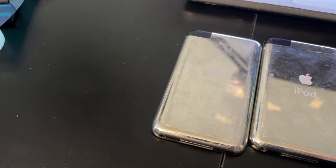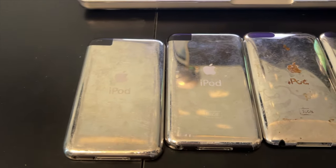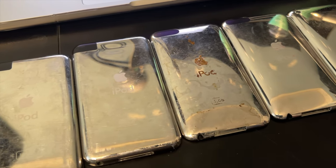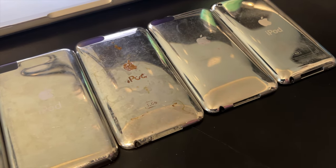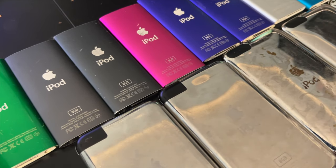The iPod Touch 7 will likely see iOS 16, but iOS 17 or 18 is highly unlikely. It will be the last 4-inch device to get iOS 16. This runs a heavily downclocked version of the iPhone 7's chipset, and the iPhone 7 is from 2016.